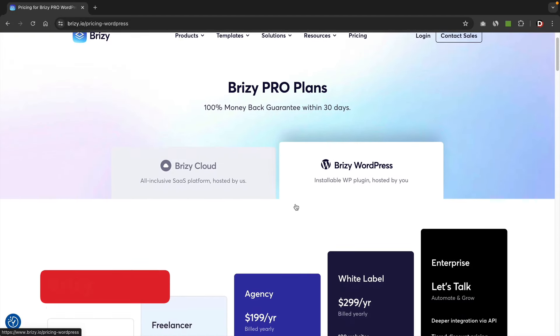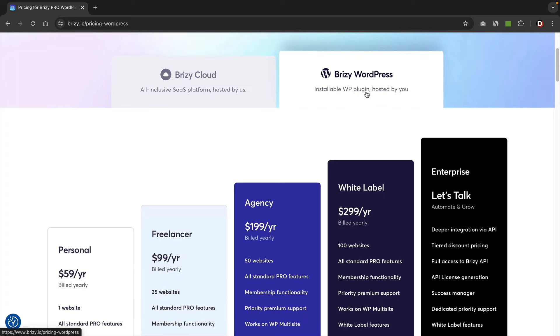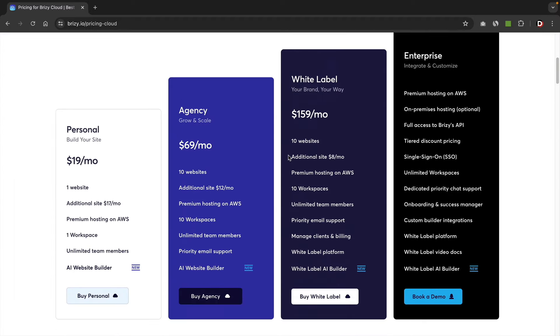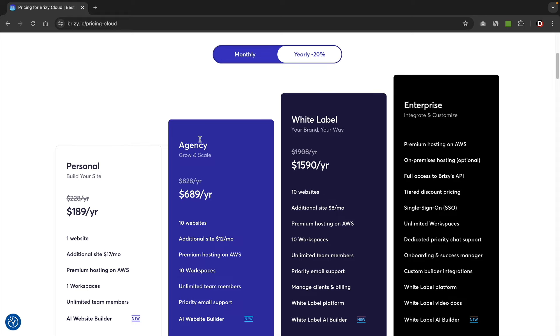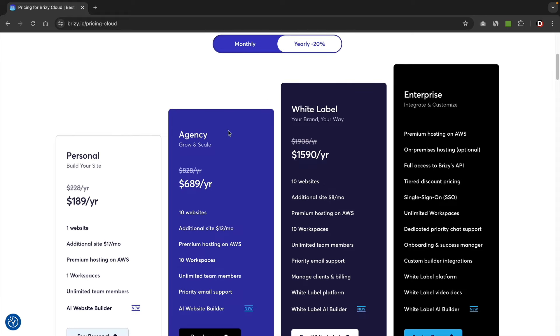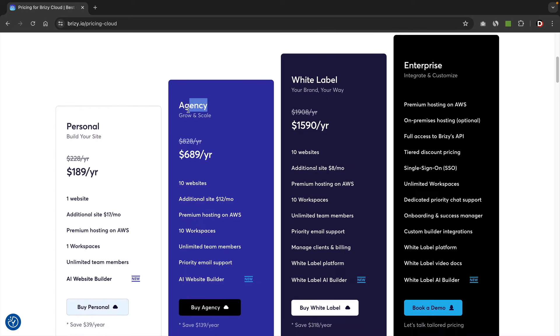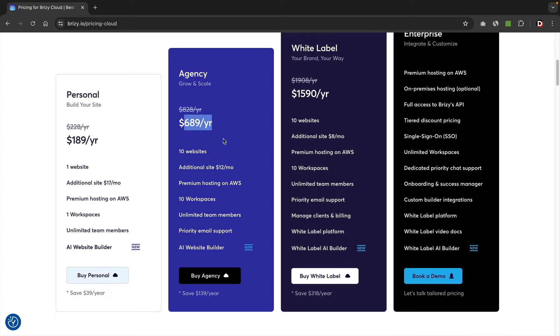Let's quickly talk about price. They have two options: Brizzy Cloud, which is self-hosted by them, and Brizzy WordPress, which is just the plugin. Most people would use Brizzy WordPress. The Brizzy Cloud is a bit expensive — for the agency plan with 10 installations, it's around $689 a year. Keep in mind they do take care of hosting for you.